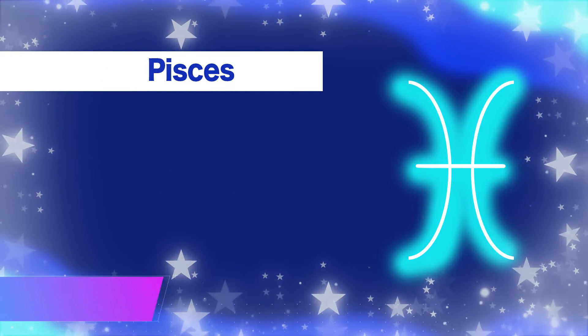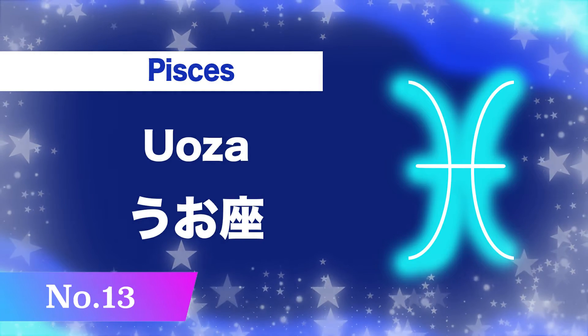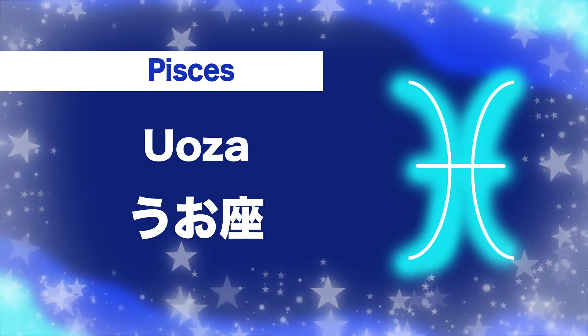Number thirteen, Pisces: u-o-za. U-o-za.